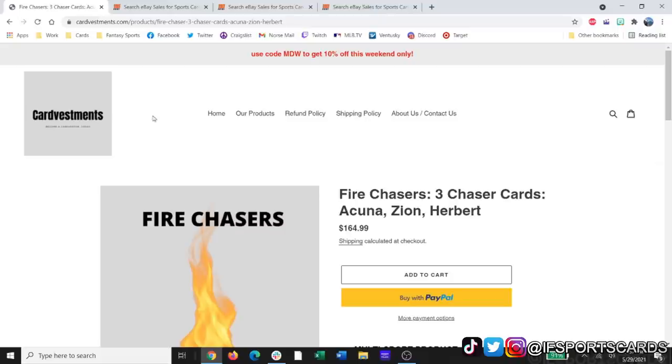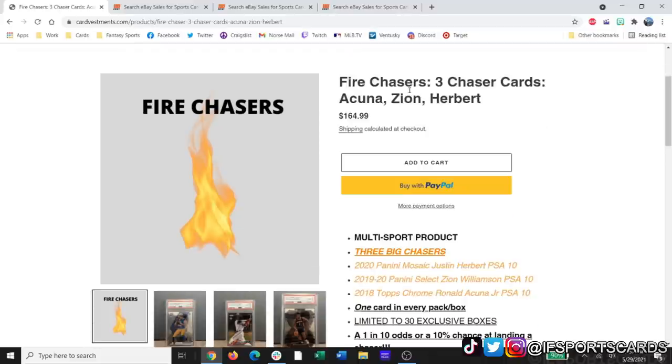This is strictly gambling. More people are going to lose money than those that are going to win. Just keep that in mind. I don't want you guys going out of your way spending money you shouldn't spend and not getting one of these chaser cards. We're on cardinvestments.com looking at the Fire Chasers. Memorial Day weekend you get 10% off with that code, so you'd spend about $150 on this. It's one card per box, multi-sport, with three chaser cards.